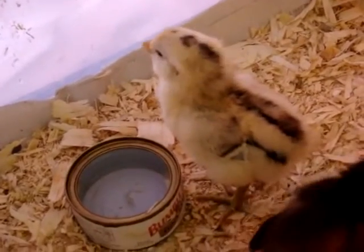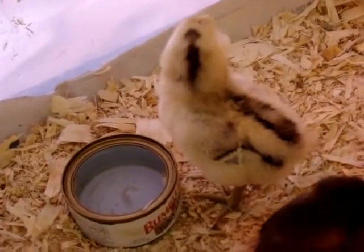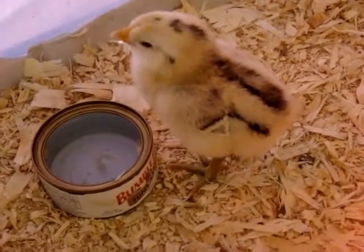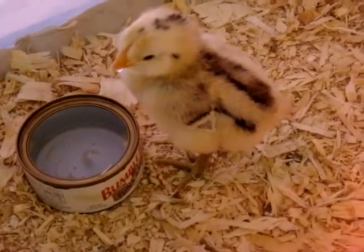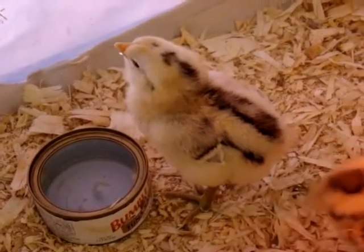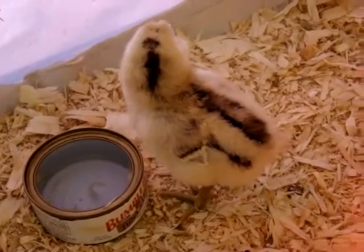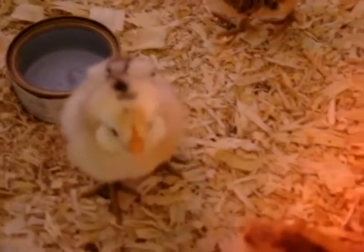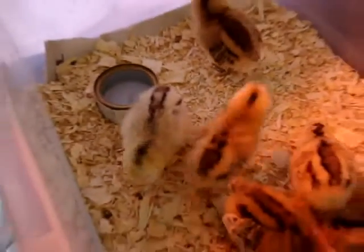They're very cute, aren't they? Isn't it wonderful how God designs things? Who could harm a little creature like this — besides a fox or something. It's interesting how God makes the young so cute and adorable and lovable. You can't help but care for them.